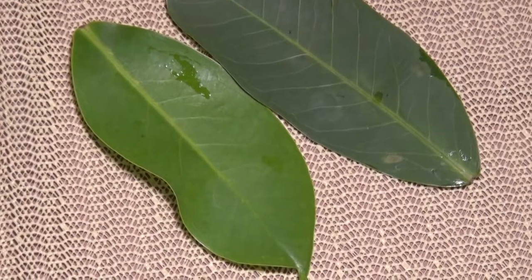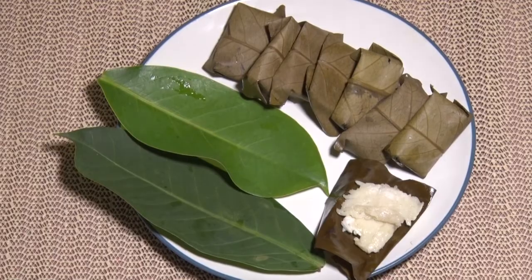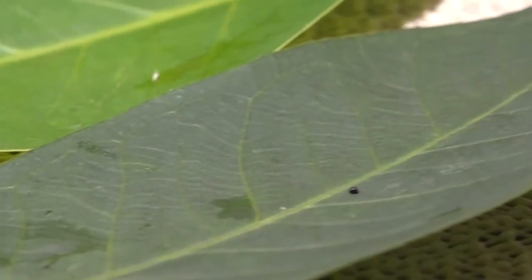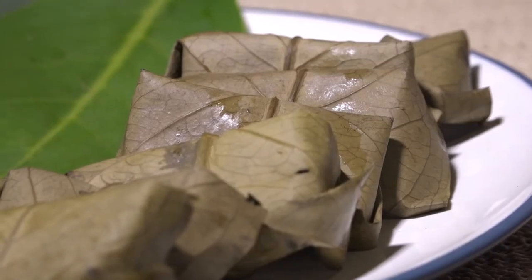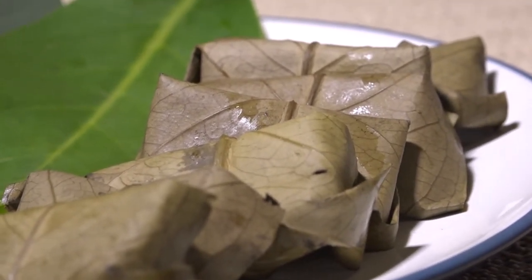Daun jambu air dimanfaatkan sebagai pembungkus tape ketan di daerah Kuningan Jawa Barat. Jika memilih daun jambu sebagai pembungkus, pilih daun jambu air yang sudah tua. Sebaiknya gunakan daun yang baru dipetik, agar hasil makanan yang dibungkus dapat memberikan warna yang bagus pada makanan.